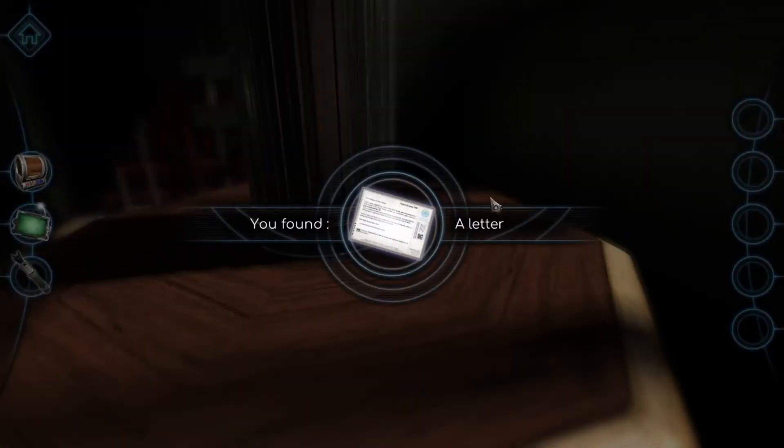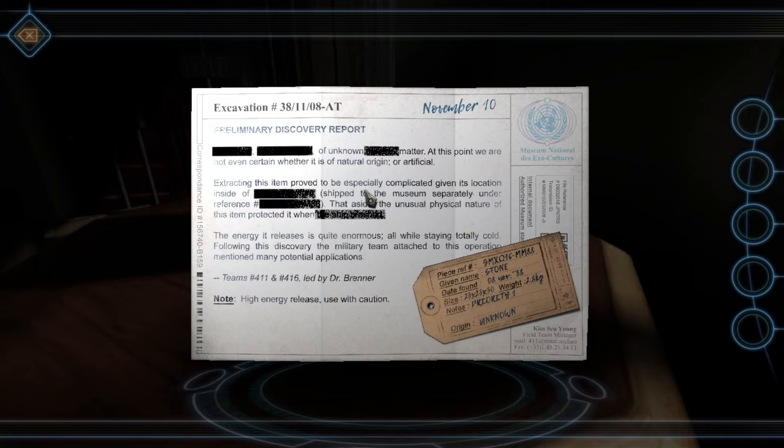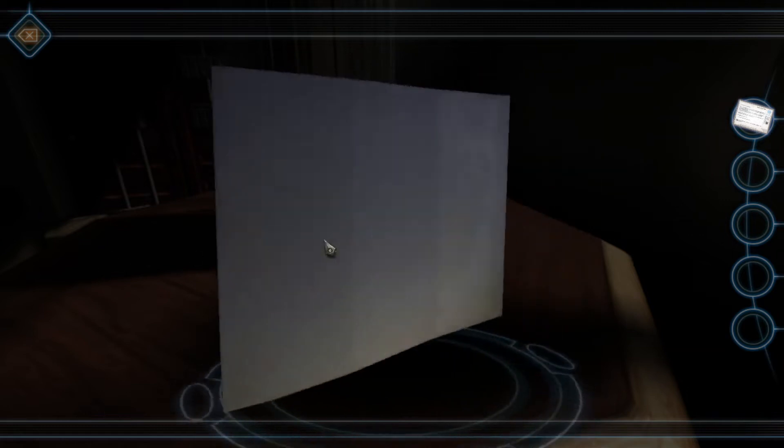We'll just grab this — found a letter. We certainly did. Let's go ahead and read this. Redacted, redacted, of unknown redacted matter. At this point, we're not even certain whether it's of natural origin or artificial. Extracting this item proved to be especially complicated given its location inside of redacted. Shipped to the museum separately under reference number redacted. The unusual physical nature of this item protected when it redacted. The energy release is quite enormous, all the while staying totally cold. Following this discovery, the Millery team attached to this operation mentioned many potential applications. Team number 411 and number 416, Lidlight Dr. Brenner. Note: high energy release, use with caution. Nothing on the back.